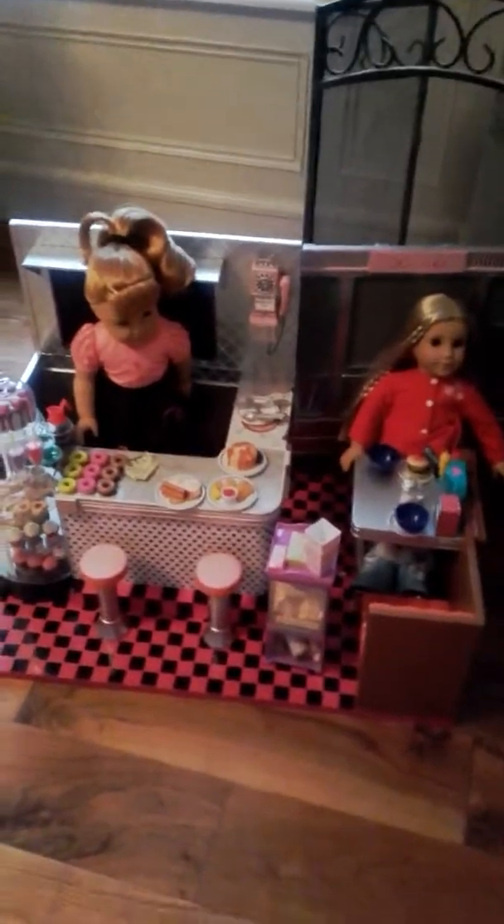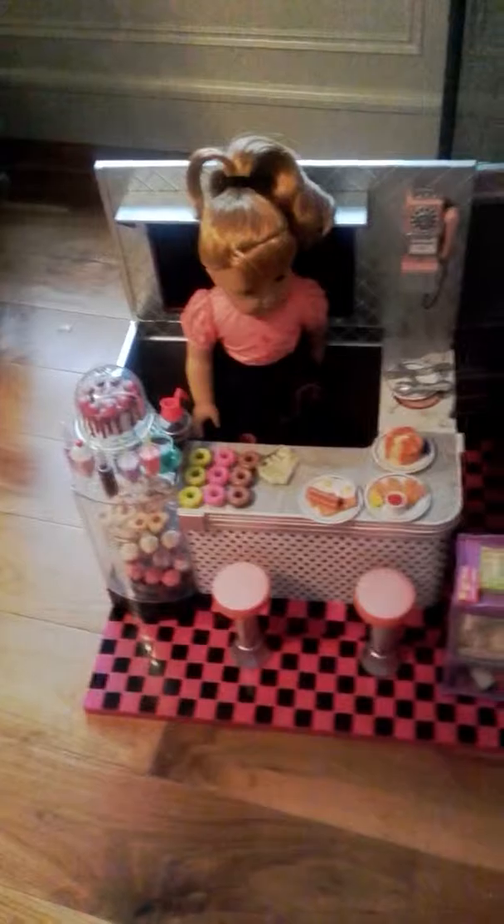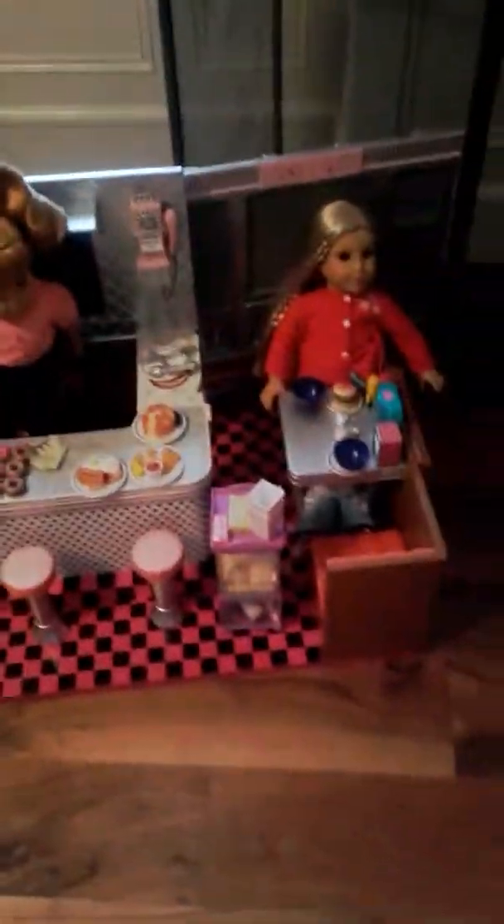Hi guys, this is Shandeline. Today I'm going to be showing you the iGeneration diner. I didn't want to spend that much money on Marie Allen's diner, so I got the iGeneration diner, and it's pretty similar. So first we're going to start over here.